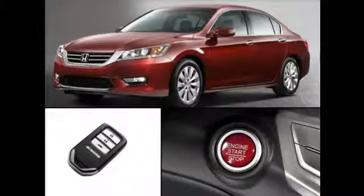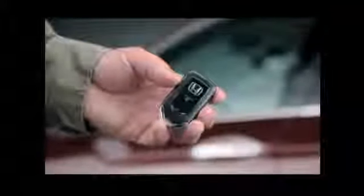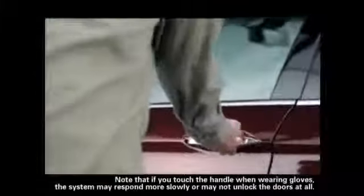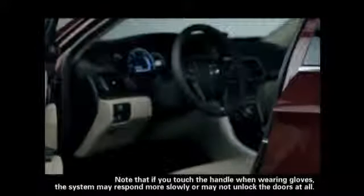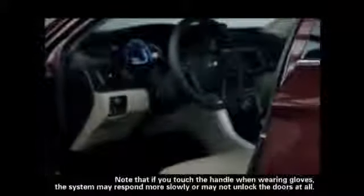The Smart Entry system with Push Button Start offers enhanced convenience. As long as the Smart Entry remote is within about 1 meter of the driver's door, you can unlock the door by simply touching the inside of the handle. Note that if you touch the handle when wearing gloves, the system may respond more slowly or may not unlock the doors at all.